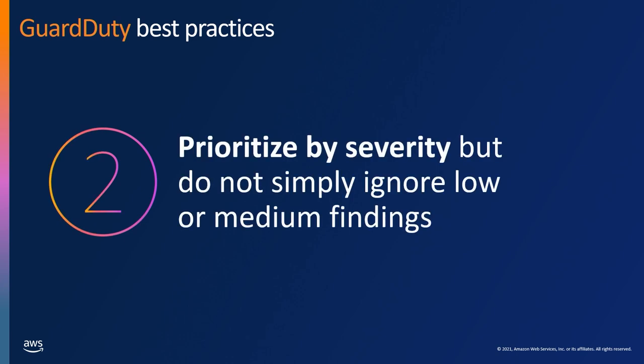The second best practice is to leverage severity for prioritization. I've heard customers say they only look at high severity findings. It's important to understand that the severity rating we give is rated to the criticality of the event we saw — but today's lower medium finding could very well lead to tomorrow's high. You want to definitely action on higher severity ones first, but simply ignoring or deleting lower severity findings removes your opportunity to take action on an event before it reaches a more critical stage.